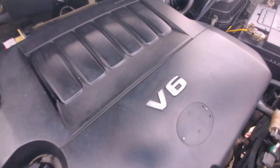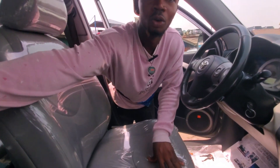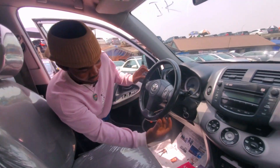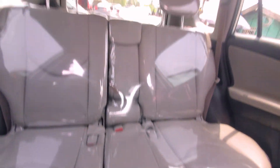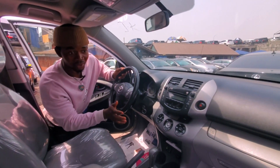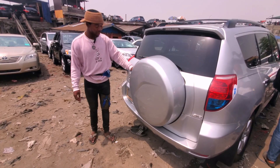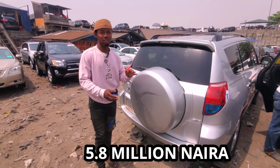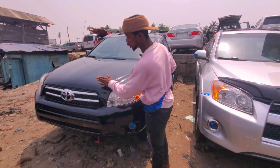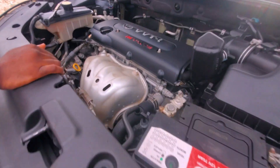This is 2GR engine — everything is intact. This silver color car is complete inside. It's called Limited full option — it also has a woofer. Toyota RAV4 Limited, all there, going for 5.8 million. Four plug engine, Limited.